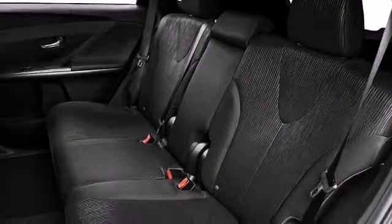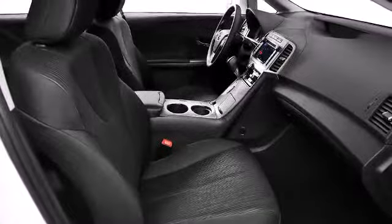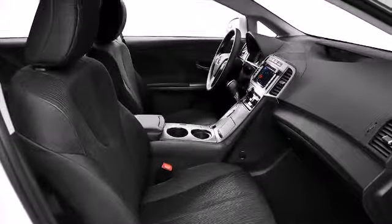Once inside, the attention to safety and security is obvious. Toyota prioritized fit and finish as evidenced by front and rear reading lights, a tachometer, an automatic dimming rear-view mirror, front fog lights, and remote keyless entry.